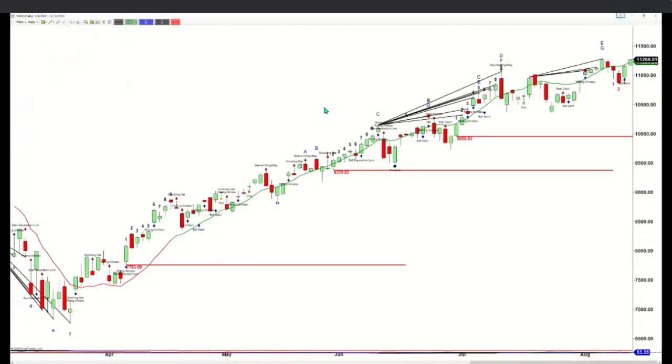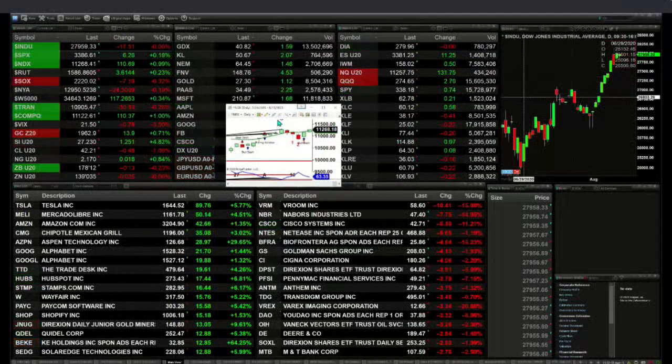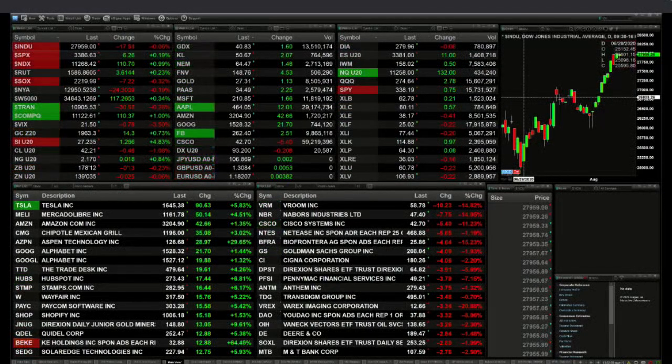Inside the Nasdaq 100, it topped out at wave number seven, letter G. It's really the NQ that has the topping signal in place. But at this stage, if the NDX 100 takes out its most recent highs, that will negate its topping signal as well.